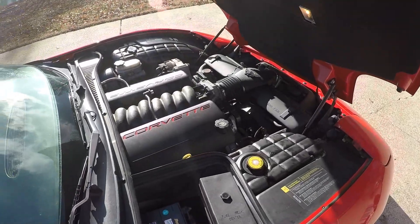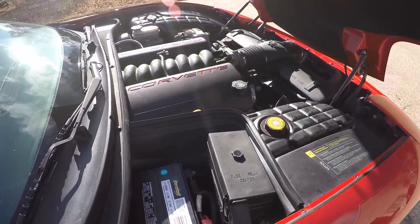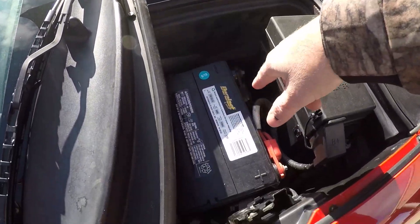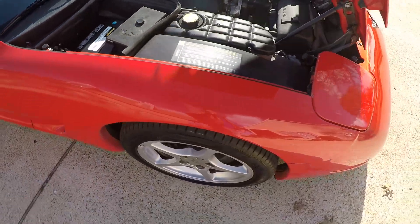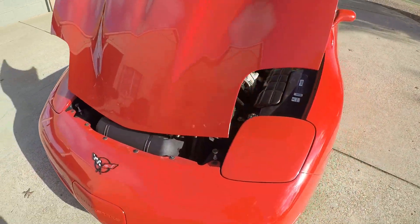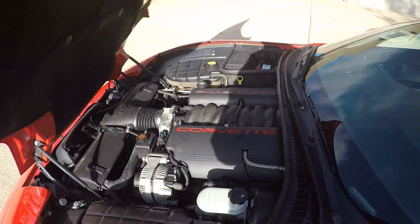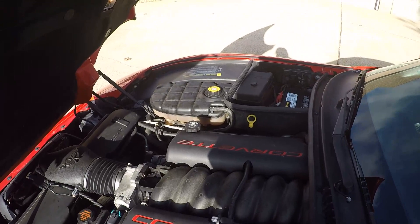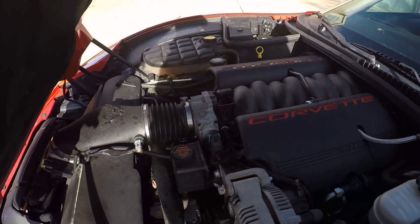It's got a 5.7-liter V8 all-aluminum engine. I also put in a brand new battery. It's been serviced with Mobil 1 synthetic — it's got a fresh oil change. Just a great, smooth-running engine.